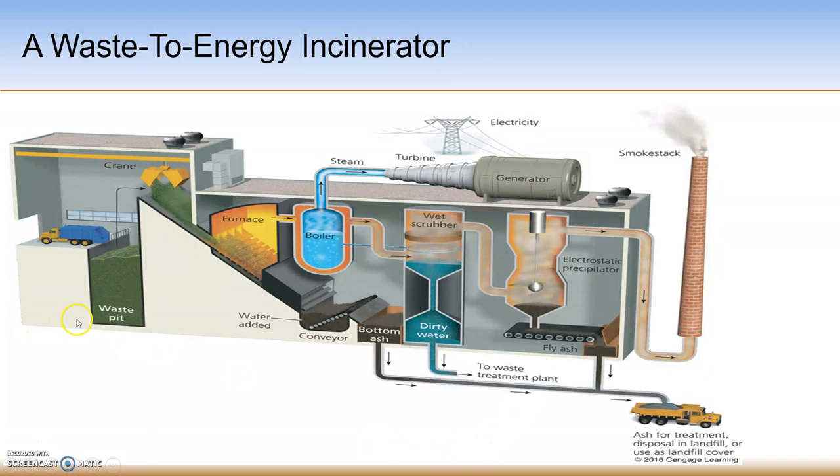Two byproducts of burning waste are bottom ash, which comes directly from burning waste in the furnace, and fly ash, which comes from removing fine particulate matter from the air that comes off the waste while it's burning. Both types of ash can be put into a truck and taken to the local landfill for disposal.